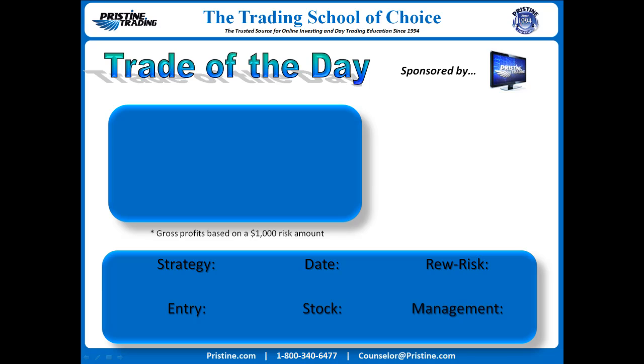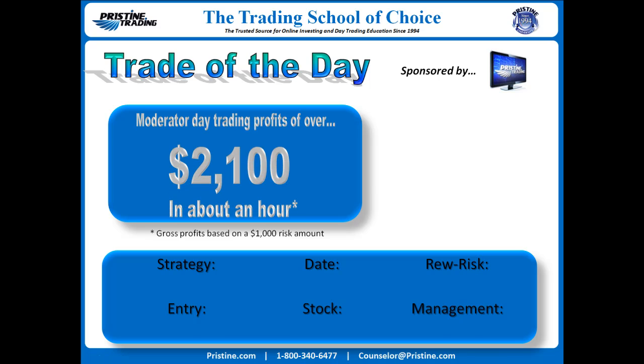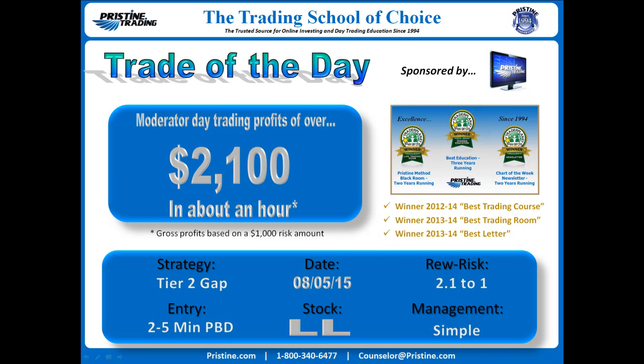Hi everyone and welcome to this edition of the Trade of the Day sponsored by Pristine Trading. The stock this time was LL Lumber Liquidators from August 5th. The strategy was a tier 2 gap in the entries based on a 2 to 5 minute Pristine breakdown play. Profits of $2,100 on a $1,000 risk, or in other words a 2.1 to 1 reward to risk — management was simple.